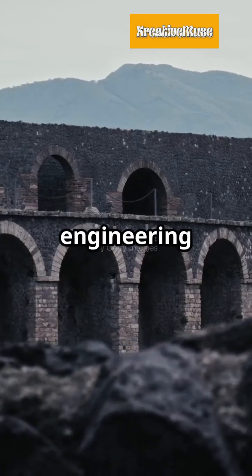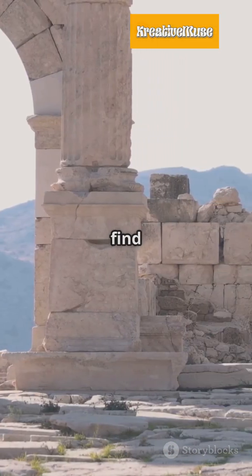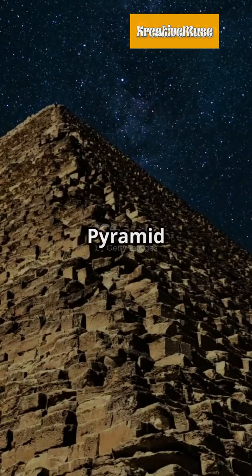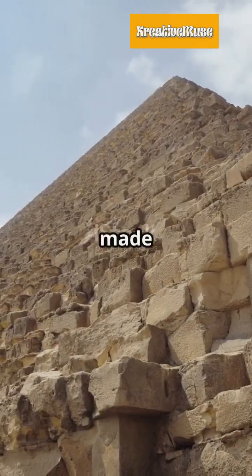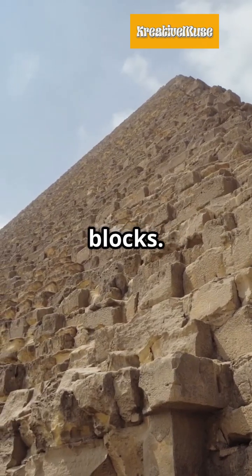Exposing the genius in ancient engineering — how did they do it? Let's find out! Starting with the Great Pyramid of Giza, built over 4,500 years ago, it's made of 2.3 million stone blocks.